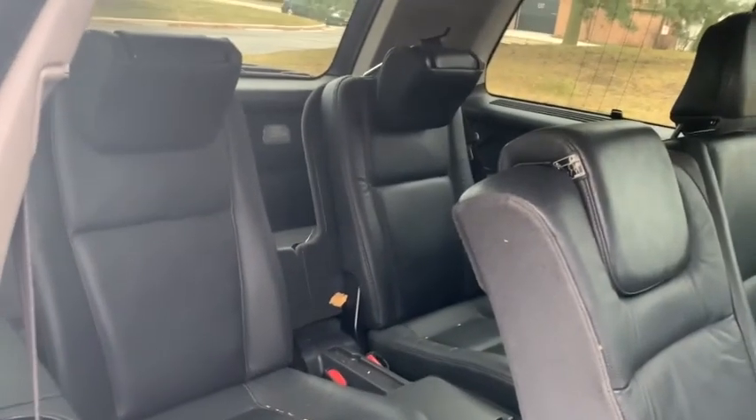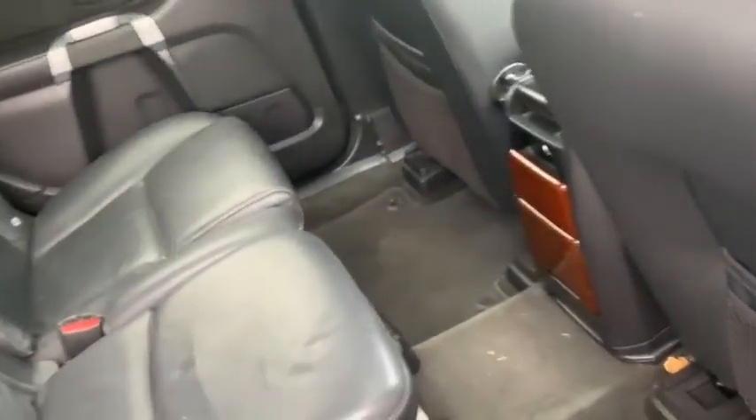Rear window defroster, fog lights, power windows, CD player, security system, brake assist, remote keyless entry, power moonroof, tachometer, panic alarm.